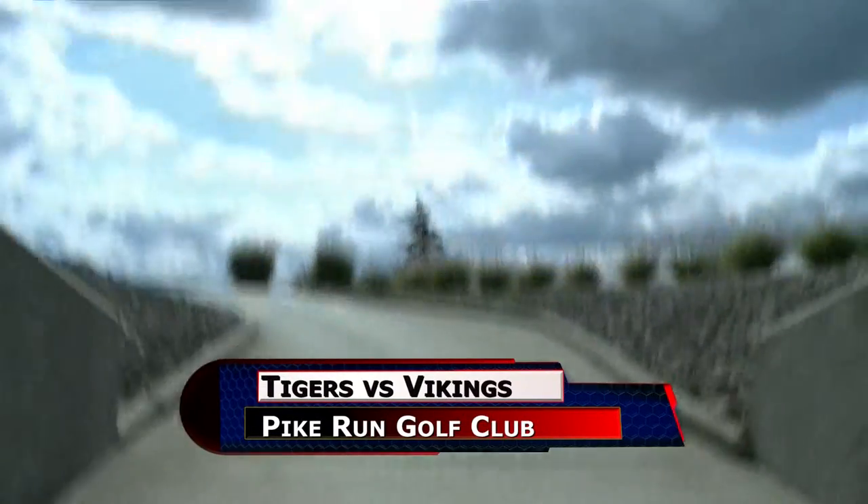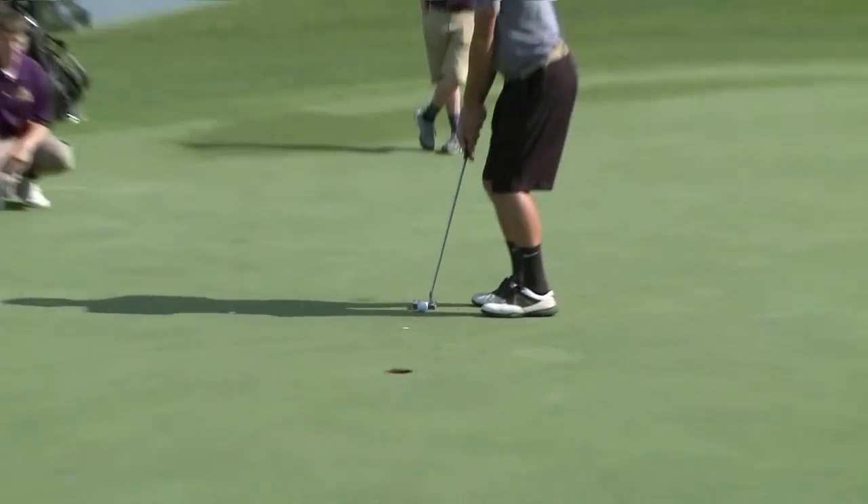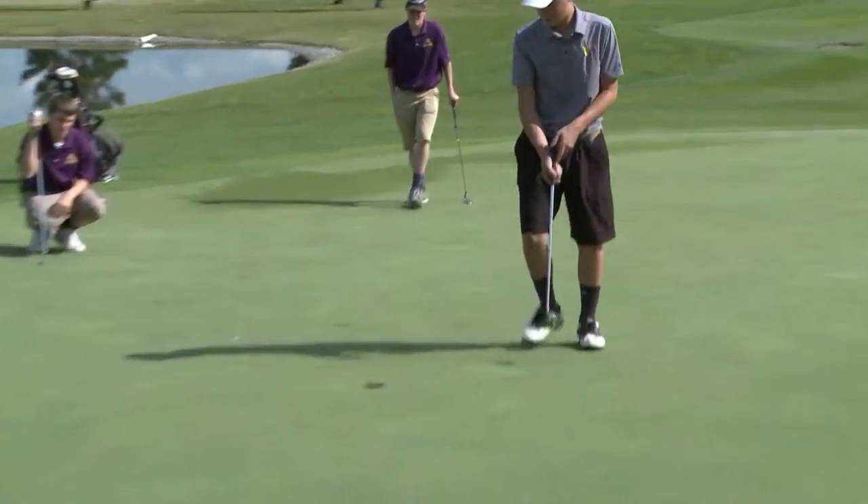Let's stay at Pike Run, but hop in the golf cart and head under the road to the other side of the course where Lipsick is facing Holgate. Second hole, a par four with a tough uphill pin placement.